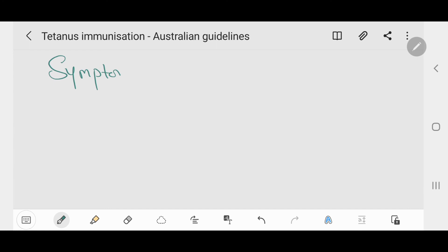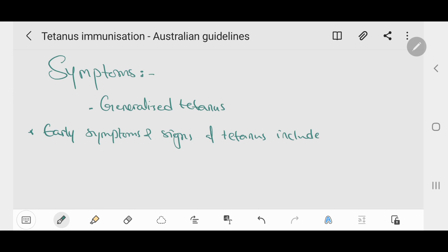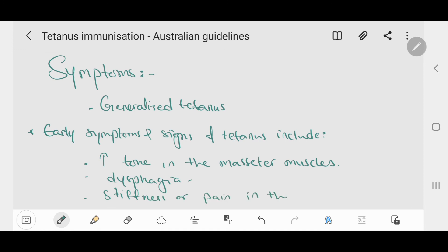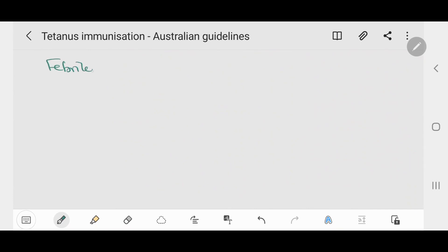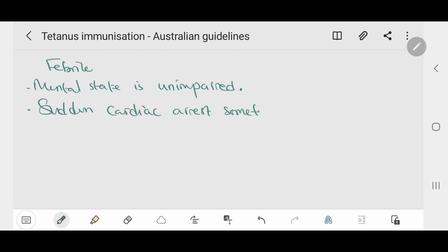Generalized tetanus is the most common form of the disease, characterized by increased muscle tone and generalized spasms. Early symptoms include increased tone in the masseter muscles (trismus or lockjaw), dysphagia, and stiffness or pain in the neck, shoulder, and back muscles. Some patients develop paroxysmal, violent, and painful generalized muscle spasms. During spasms, the person may have reduced ventilation, apnea, or laryngospasm. The person may be febrile, although many have no fever. The mental state is unimpaired. Sudden cardiac arrest sometimes occurs but its basis is unknown.